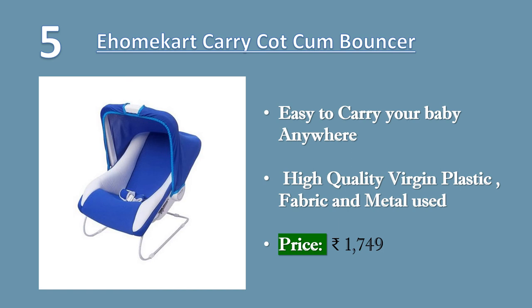High quality material — high quality virgin plastic, fabric and metal used. Has a place to store your baby feeding bottle. Price Rs. 1749.